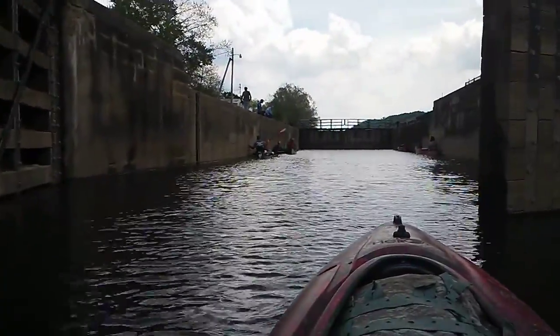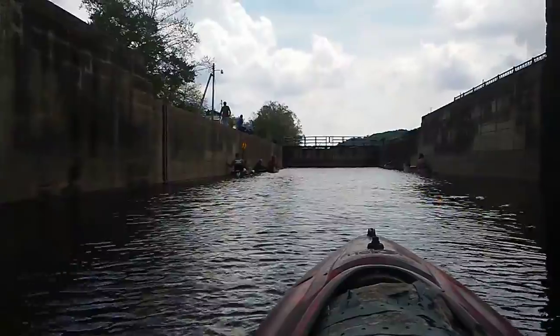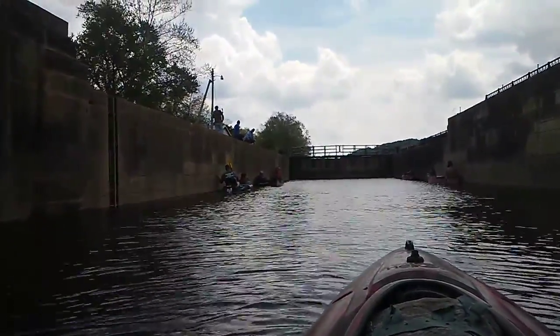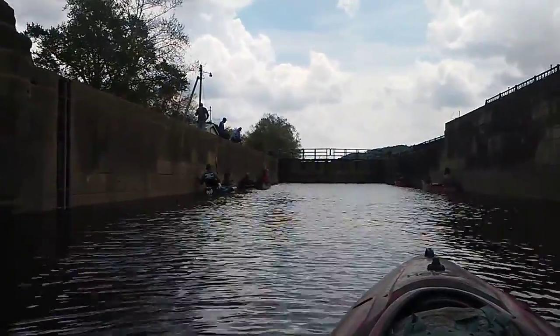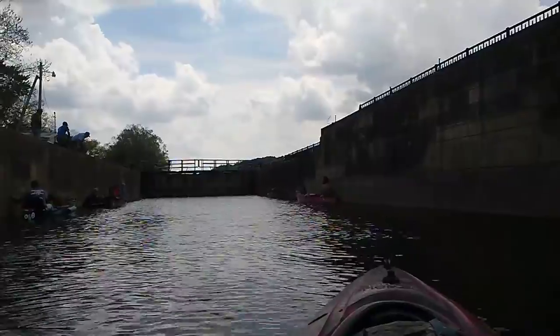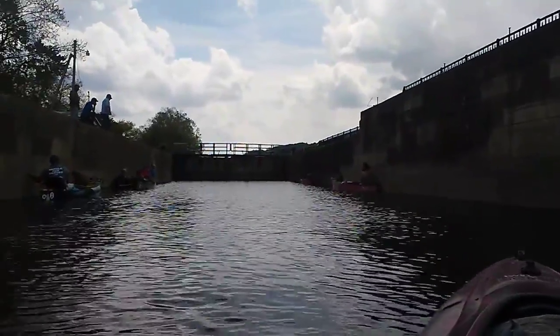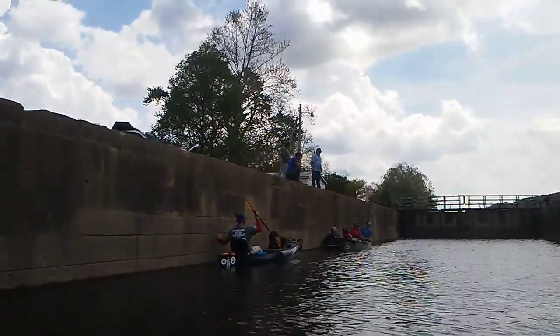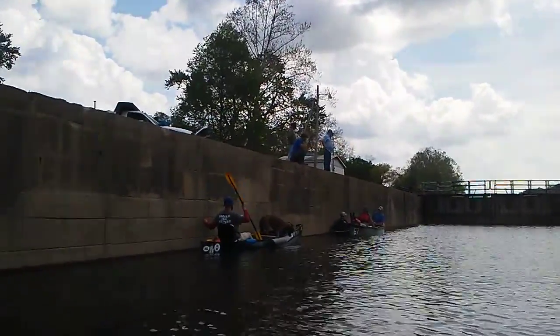We already got a good group in here at the DeVola Lock. We've got David, Grover and his wife and dog, Lee, and Ian. There are a lot of keepers.